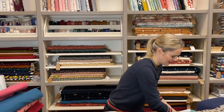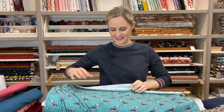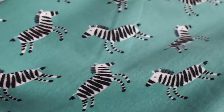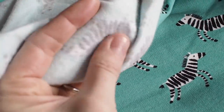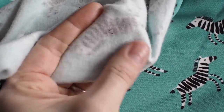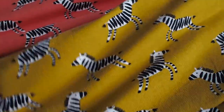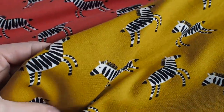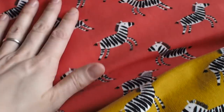Then we have this very fun little zebras print — zebras galloping or trotting along. Again it's a sweatshirting fabric with that lovely fleecy back and a slightly heavier weight. It also comes in three colourways, so you can choose the colour you like best — just another fun novelty one.